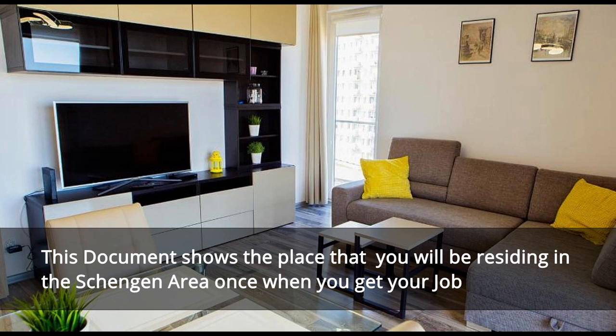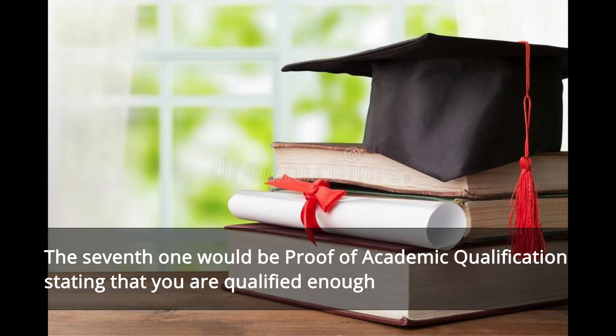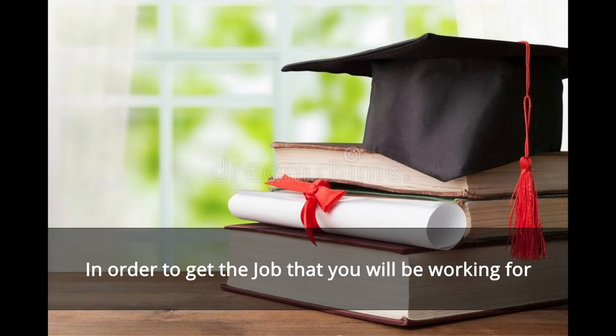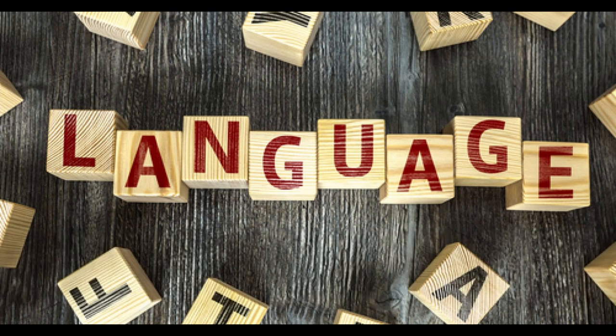The fifth one is the proof of accommodation — this document shows the place that you will be residing in the Schengen area. The sixth one is the employment contract, which is basically just proof that you will be working in a company. The seventh one would be proof of academic qualification, stating that you are qualified enough to do the job that you will be working in.